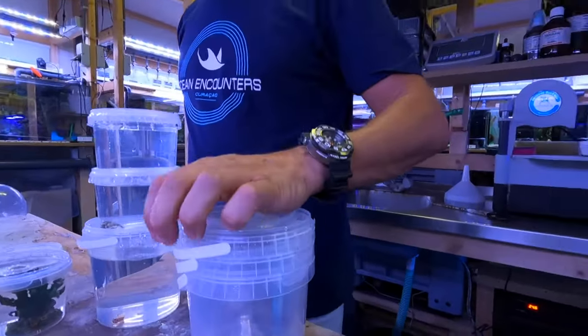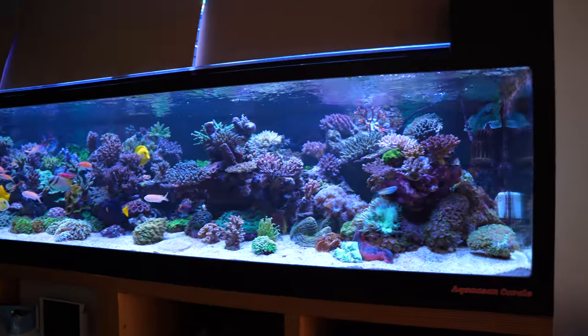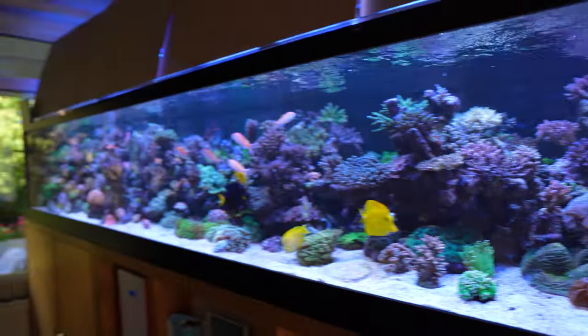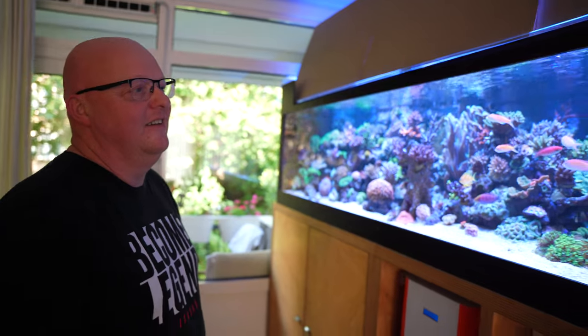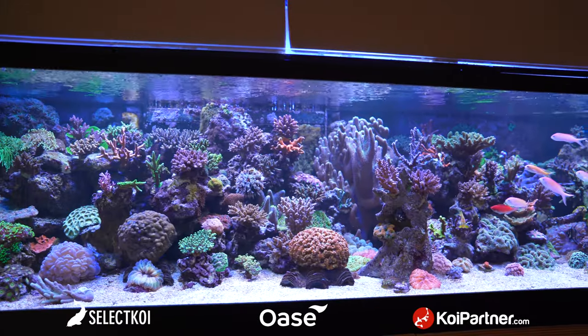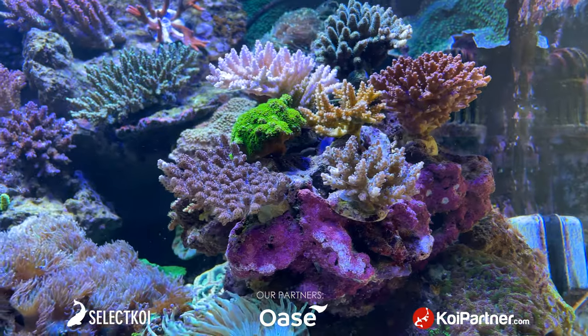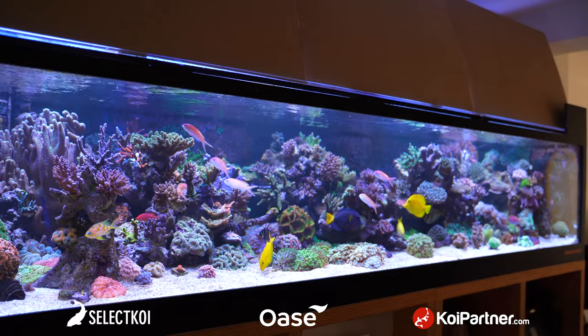Sander was very nice to invite me back at his house. He promised me around one year ago, and finally I'm able to see his home aquarium. And this is huge — it's unbelievable, it's crazy. This is the third aquarium I visited. I'm impressed with the length of the glass and the quality of the corals. That's why I want to know as much as possible about Sander's reef tank.